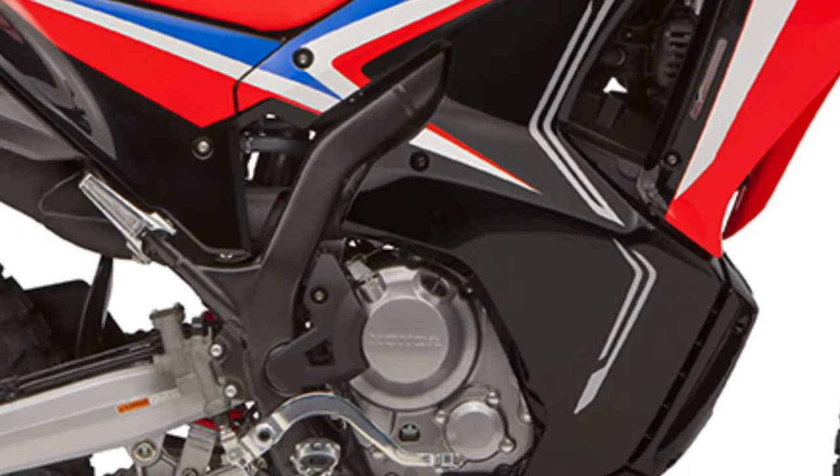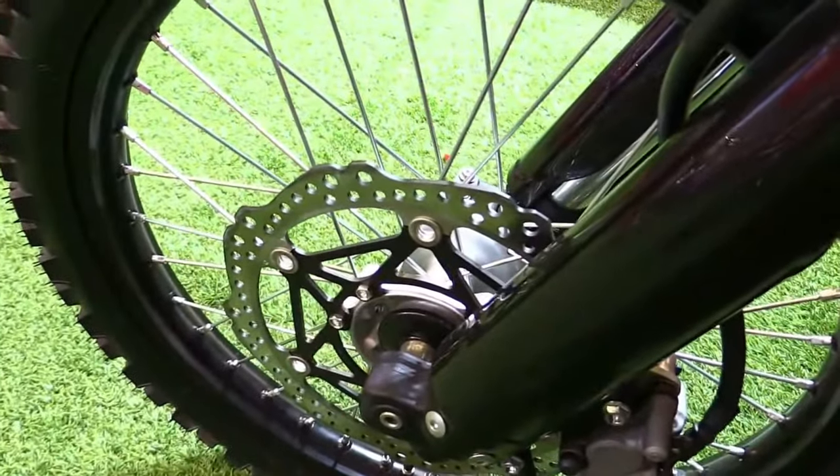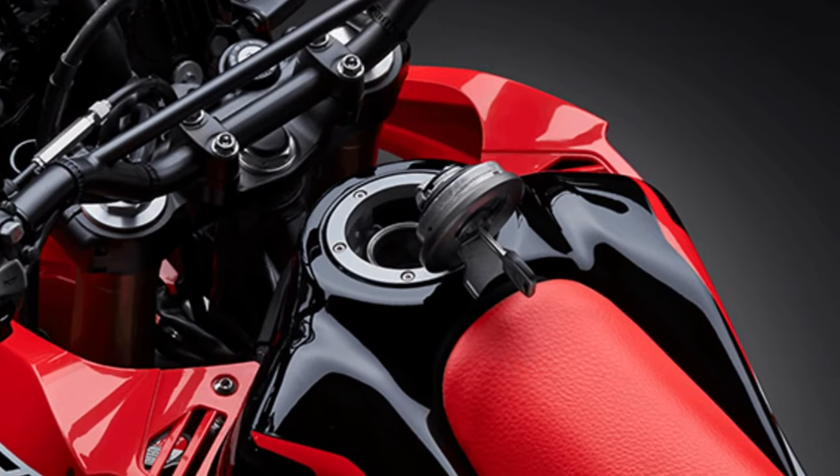The CRF250 Rally features a distinctive rally-inspired design, characterized by its tall windscreen, twin headlights, and large fuel tank capacity. These elements not only contribute to its adventurous appearance, but also enhance practicality for extended rides and exploration.